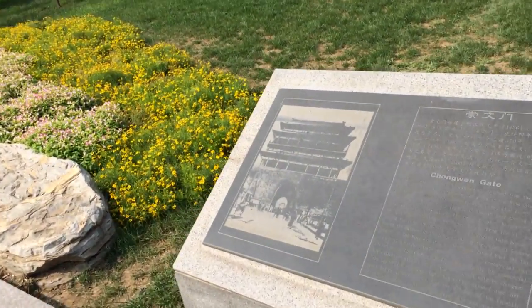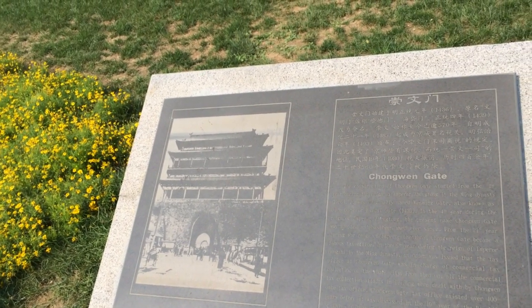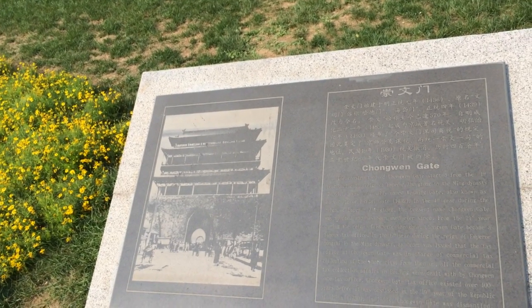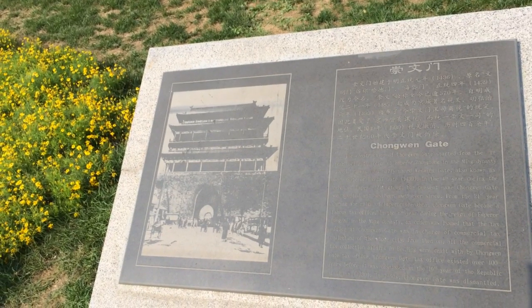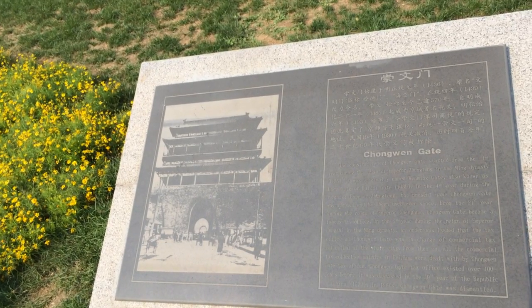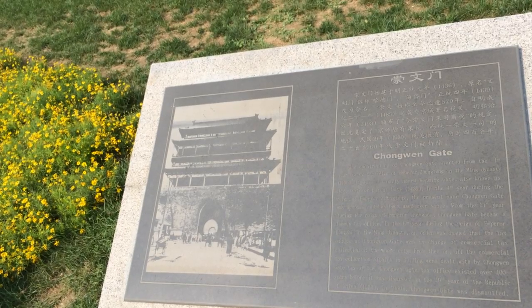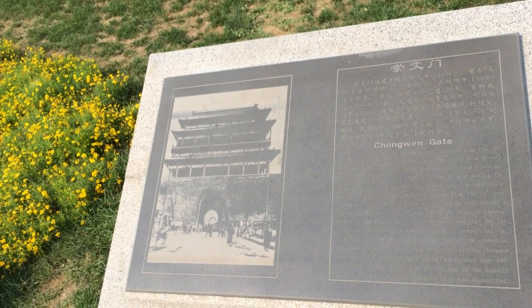We're at the Chongwenmen Gate. The construction of Chongwenmen Gate started in the first year during the reign of Emperor Zhengtong in the Ming dynasty, in 1436. It was originally named Wenming Gate, also known as Haidai Gate. In the fourth year during the reign of Emperor Zhengtong, the present name Chongwen Gate was adopted and has been used ever since.